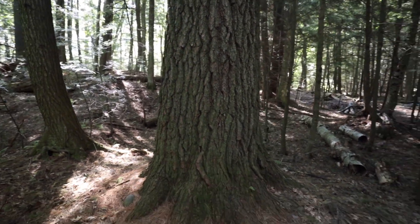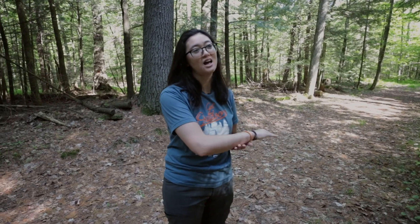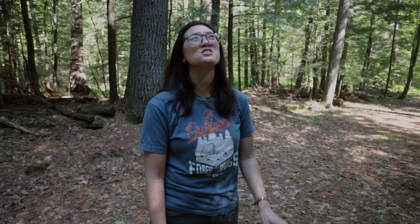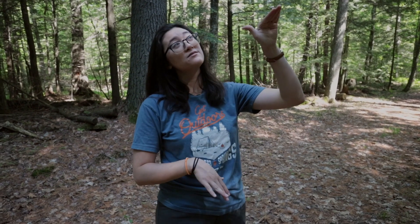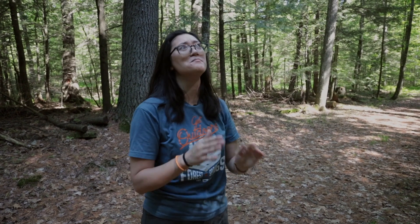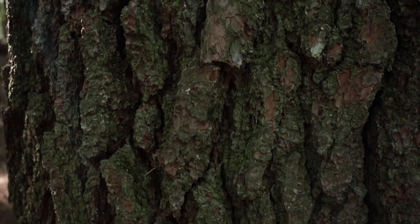To figure out how old the tree is, it's really hard to tell unless you just chop it down and count the rings, because how much growth it has during a year is dependent on the weather, on the rain, on the conditions. These trees are known to live up to 800 years. Just based on the height of the tree being 150 feet tall, that's probably right in the middle of its height range, so maybe right in the middle of its age range as well.